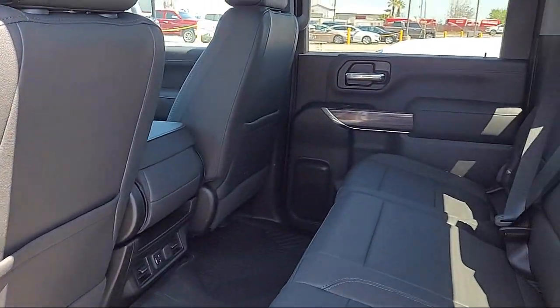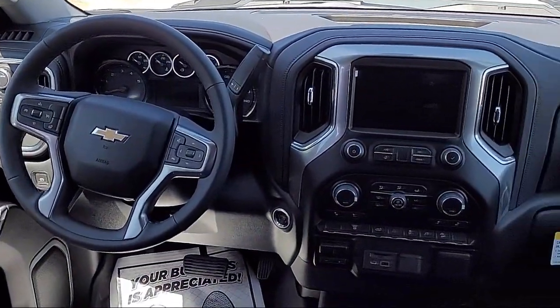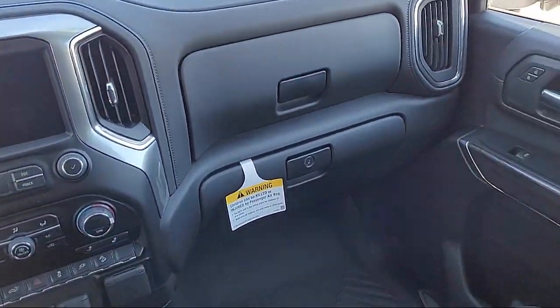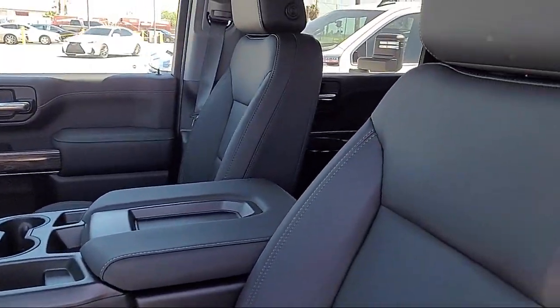We go above and beyond to make sure that you are comfortable throughout the entire car shopping journey. Get started by clicking the Explore Payment button today, or come in and see us at 701 South 2nd Street in Patterson.